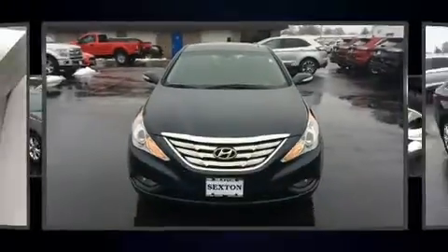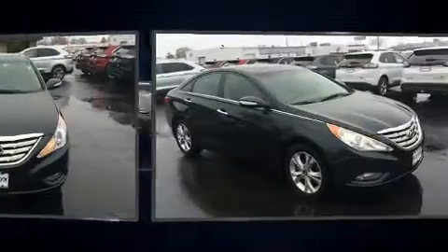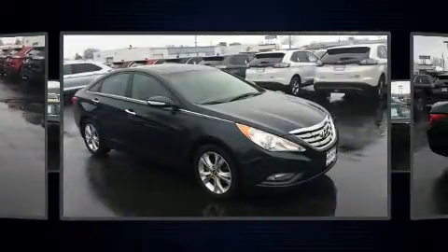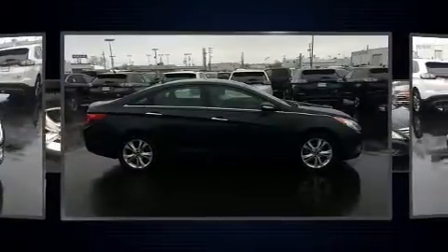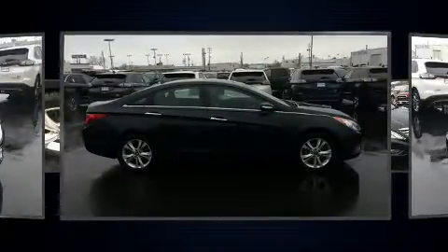Here's a great deal on a 2011 Hyundai Sonata. This four-door, five-passenger sedan provides exceptional value. It features an automatic transmission, front-wheel drive, and a 2.4-liter four-cylinder engine.